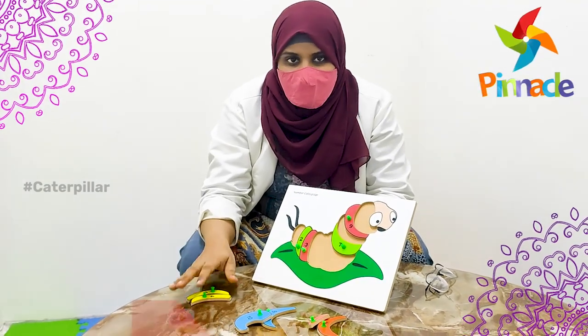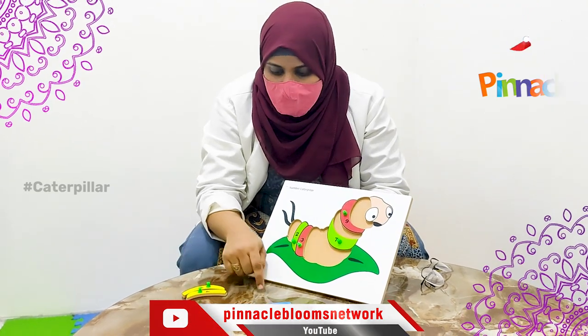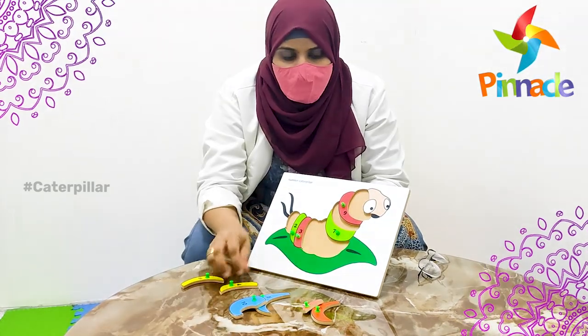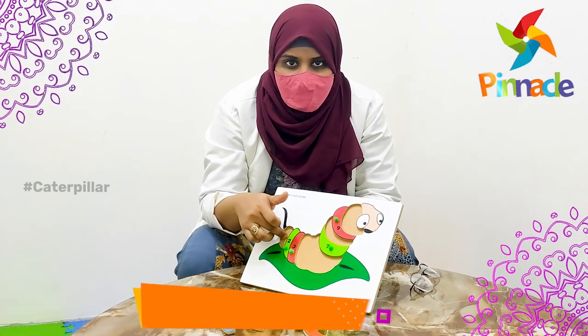You can segregate different colors. Then you will ask the child to pick one, and arrange the different colors to create the caterpillar. So, this activity is complete.